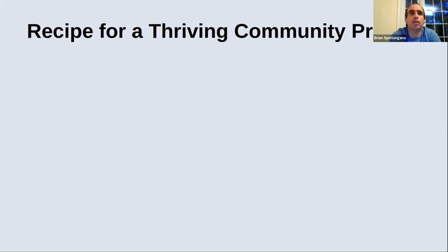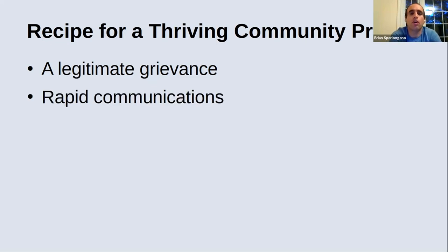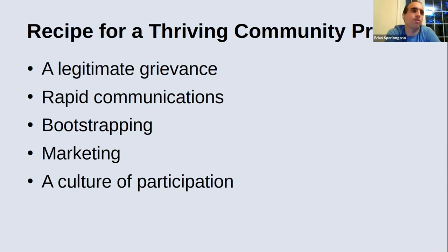As I thought about my journey, I came up with a set of recipes for what thriving open source community projects tend to look like. First, they all tend to start with something that looks or feels like a legitimate grievance. The successful ones all generally have rapid communications for participants to work together quickly. They've gone through a bootstrapping process, turning the initial grievance into a functional community. I also want to talk about marketing and the culture of participation necessary for a community project to succeed.